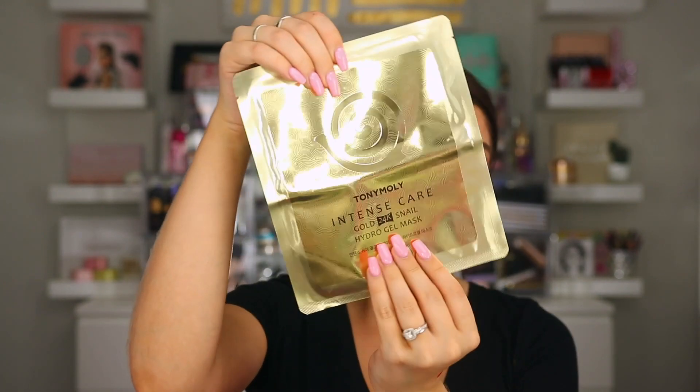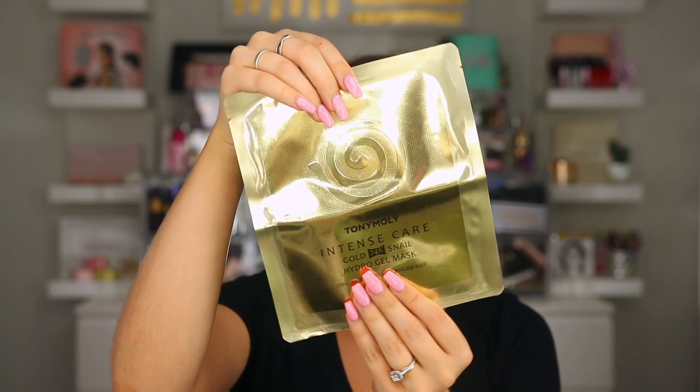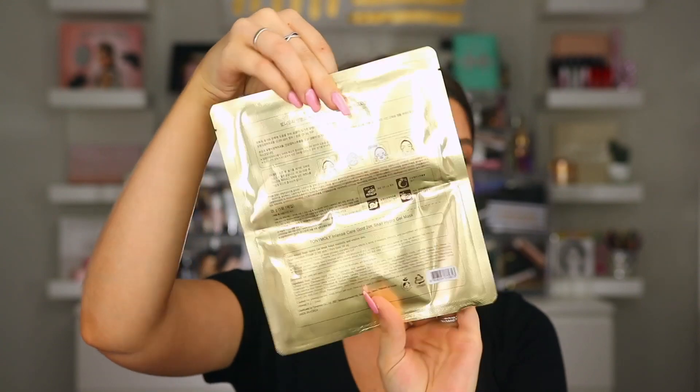There is one more product — Tony Moly, and it's their Intense Care Gold Snail Hydrogel Mask. It is a gold sheet mask. I saw the price on this one — it's $10 for a sheet mask, so they're pretty expensive for a one-time use mask. I've tried a few of their products but not a ton of them, but here is that mask right here.